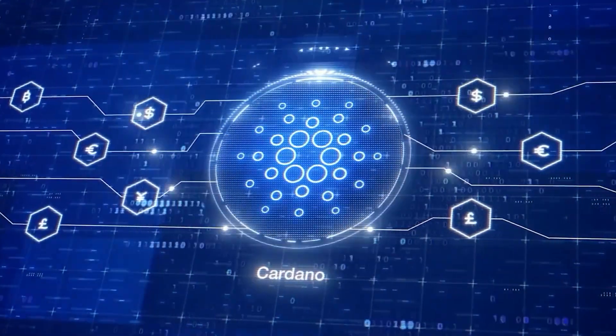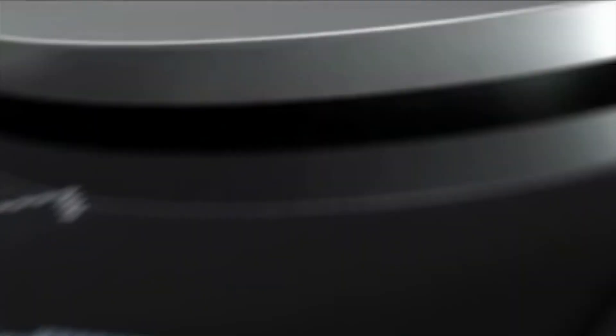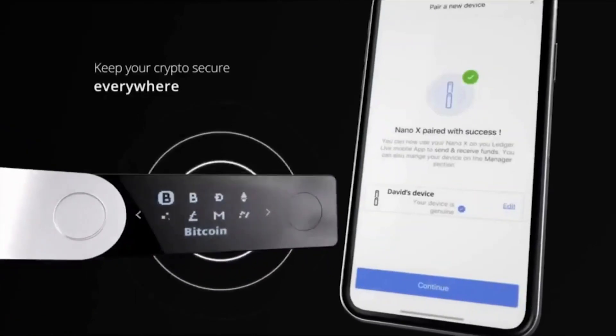Recently, Ledger took a step which proved that it was not done with the Cardano ecosystem. Ledger expanded support for 100 Cardano native tokens so that users can send, receive, and transfer these tokens from their Ledger Live app.